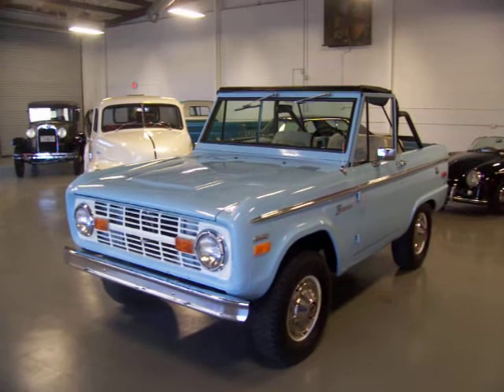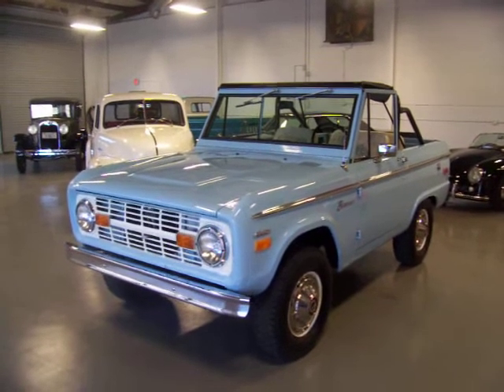Hey, this is Roy from Cloud9 Classics. I'm inside my showroom here in the Atlanta, Georgia area.